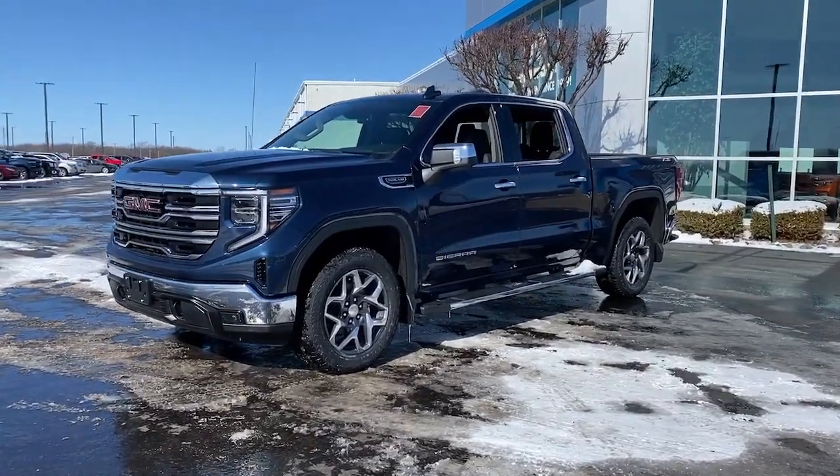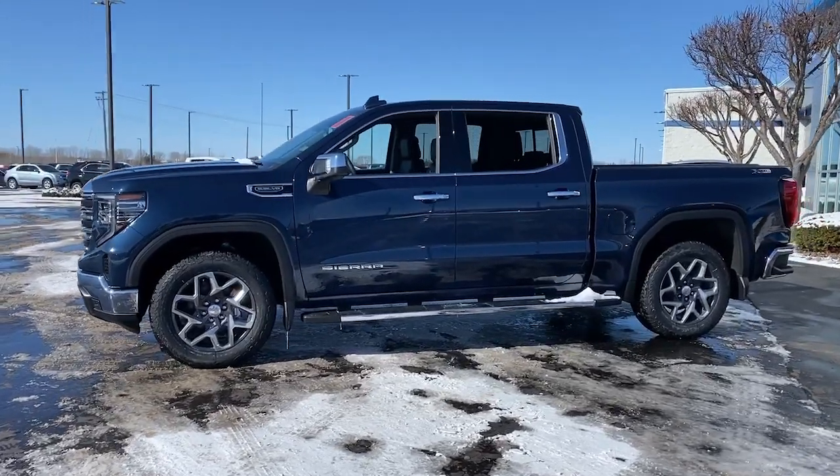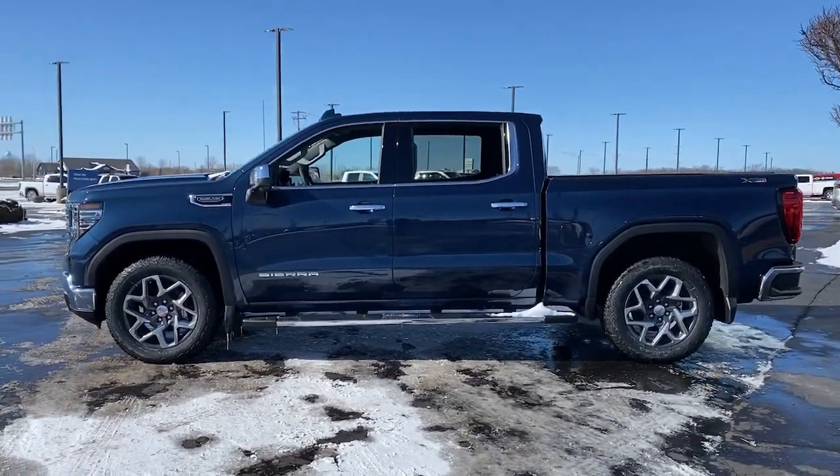Get into a car with value. 2023 GMC Sierra. Take every journey in stride in this capable, well-equipped Sierra.